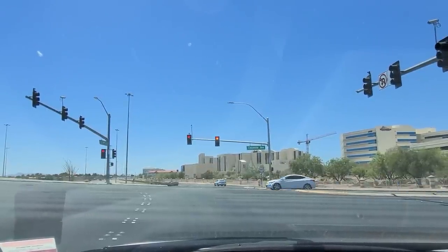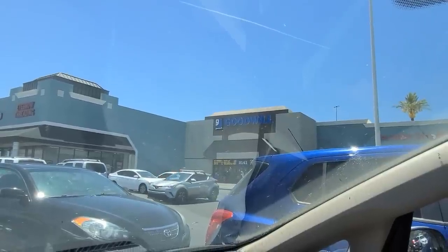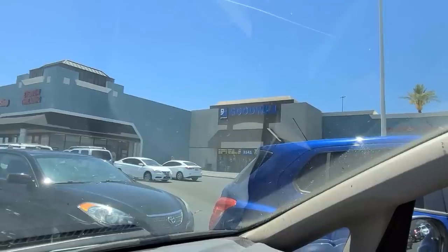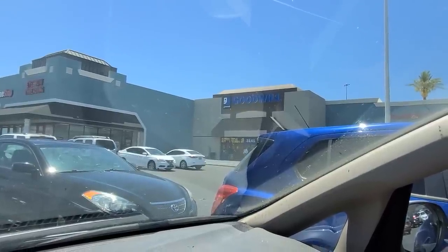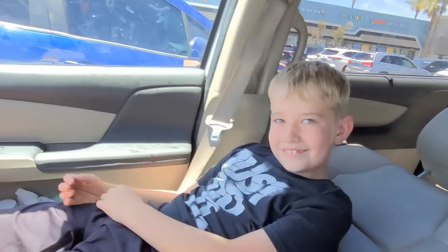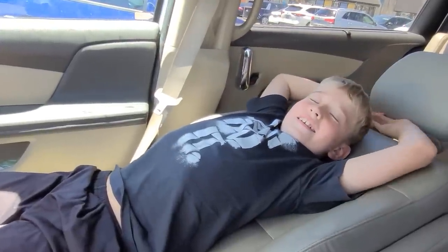It's Friday lunchtime and I am at the Goodwill at Cheyenne and Rainbow here in Las Vegas. It's 104 degrees, super duper hot, but I am not alone. My favourite son is here. Hi Jake! Hi. Are you relaxing? Yeah.